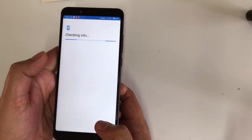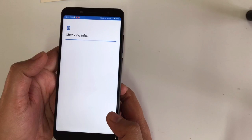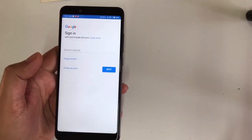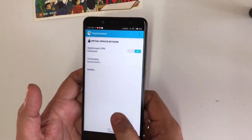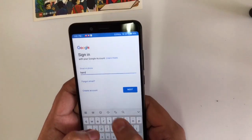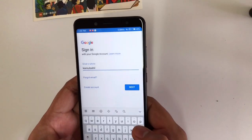Since I'm in China, it can't work without a VPN, so I downloaded my VPN here as well. This is my VPN, and now it will be working.